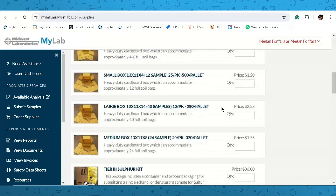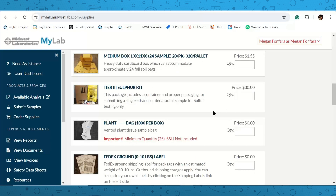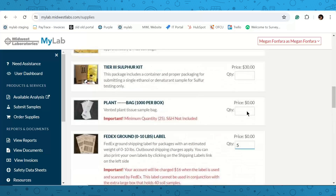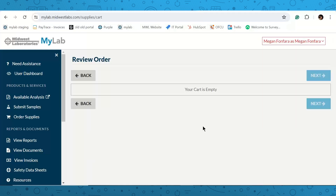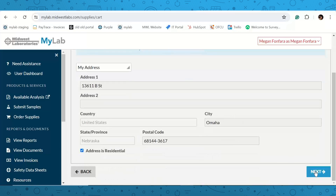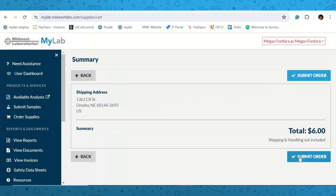You can also order supplies on the portal. A few items are listed — if you need anything not listed, contact your account manager. It works like a regular shopping cart: add your quantities, click 'Update,' then 'View Cart,' go through the prompts, make sure your address is right, confirm your address by checking the box, and hit 'Submit.' You'll get a green confirmation and your order goes to our shipping department.